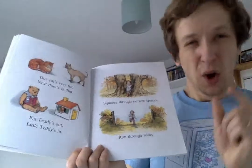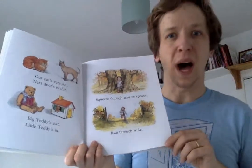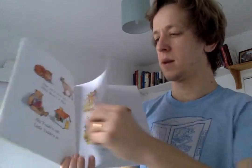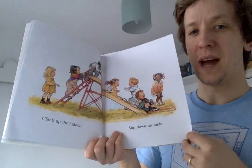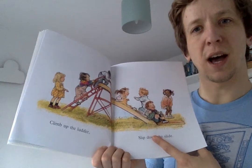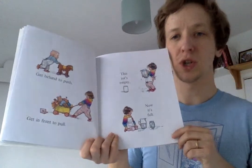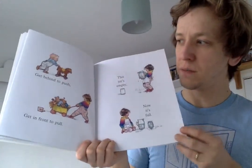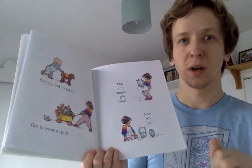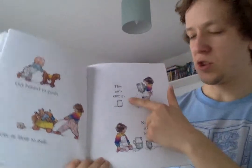What's the narrowest space that you could fit through? Where's the widest part of your house? How could you prove it? Climb up the ladder. Slip down the slide. I wonder if you could make a slide for your toys? Get behind to push. Get in front to pull. What things do you have that you push? And do you have any toys that you pull?